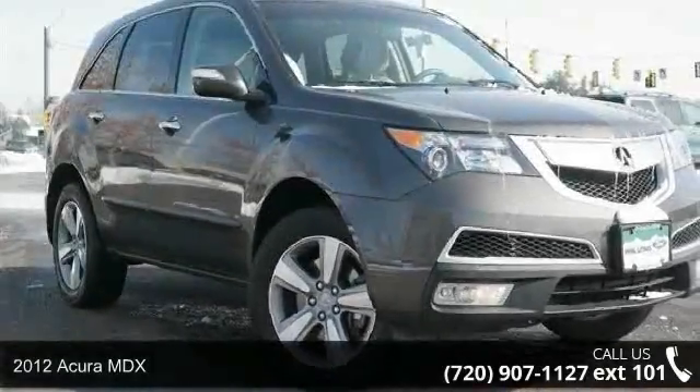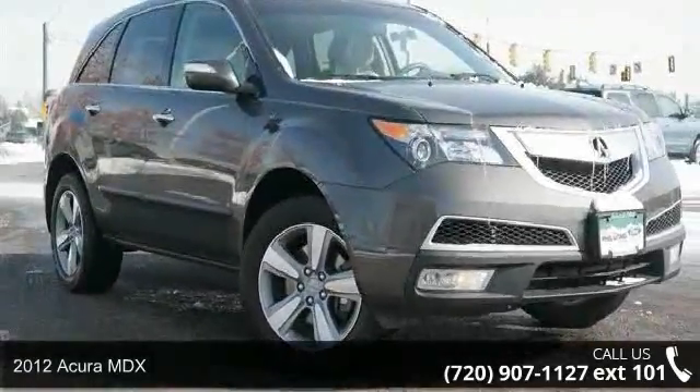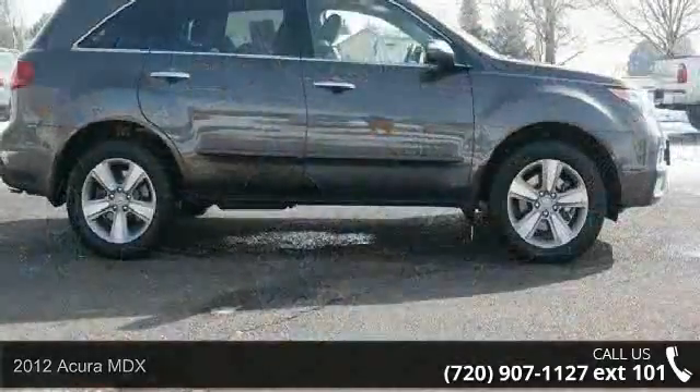Step into the 2012 Acura MDX. If you are looking for a first class ride, you have found it.